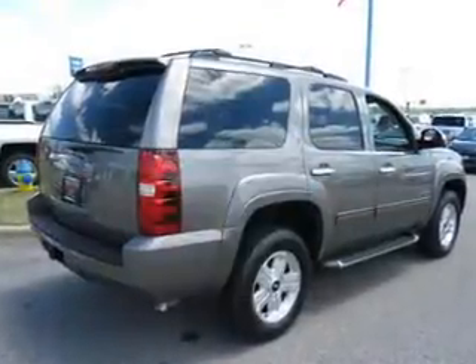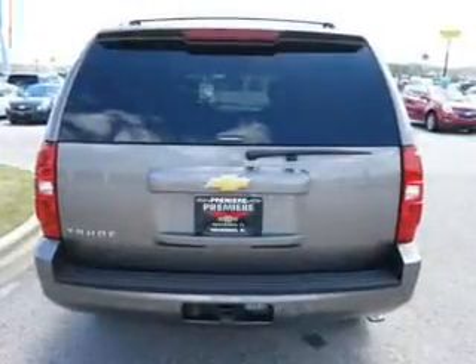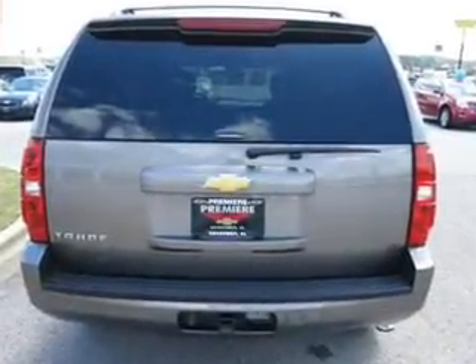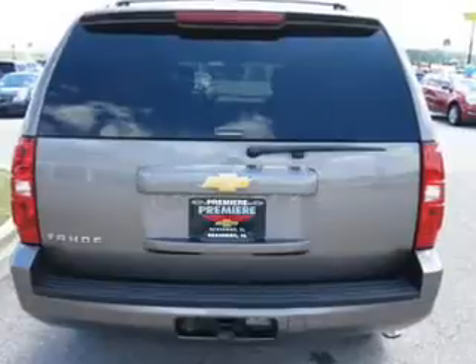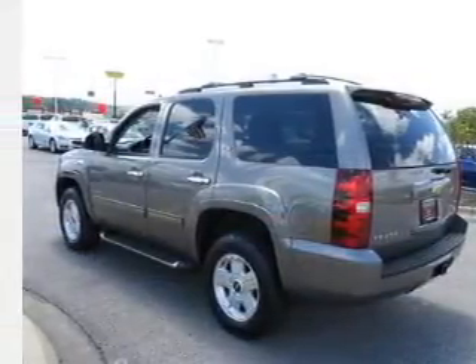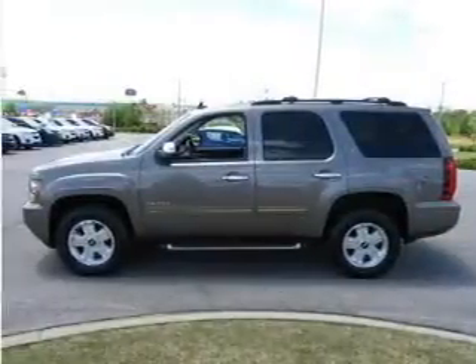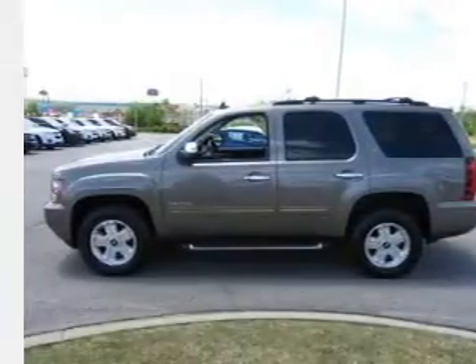The powertrain includes four-wheel drive with a powerful eight-cylinder engine connected to a smooth-shifting six-speed automatic transmission. Get advanced listening benefits from the premium sound system. The anti-lock braking system will help deliver you safely to your destination. Let the outside in with a power sunroof, and memory settings make for a more comfortable ride.